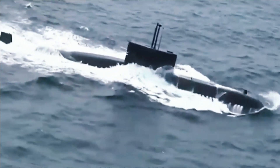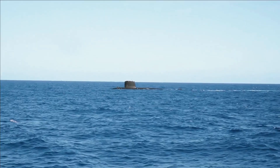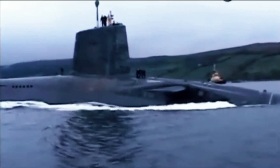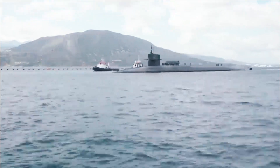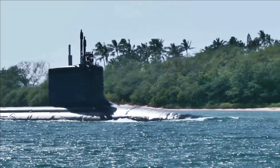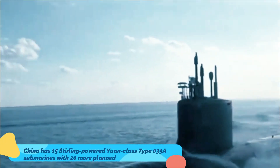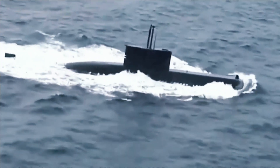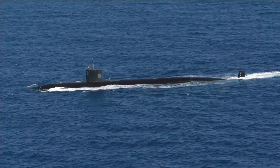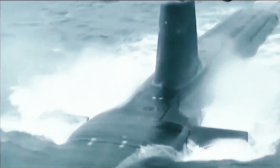Since then, AIP-powered submarines have proliferated across the world using three different types of engines, with nearly 60 operational today in 15 countries. Around 50 more are on order or being constructed. China has 15 Stirling-powered Yuan-class Type 039A submarines with 20 more planned, as well as a single large Type 032 missile submarine that can fire ballistic missiles. Japan has eight medium-sized Soryu-class submarines that also use Stirling engines, with 15 more planned or under construction.